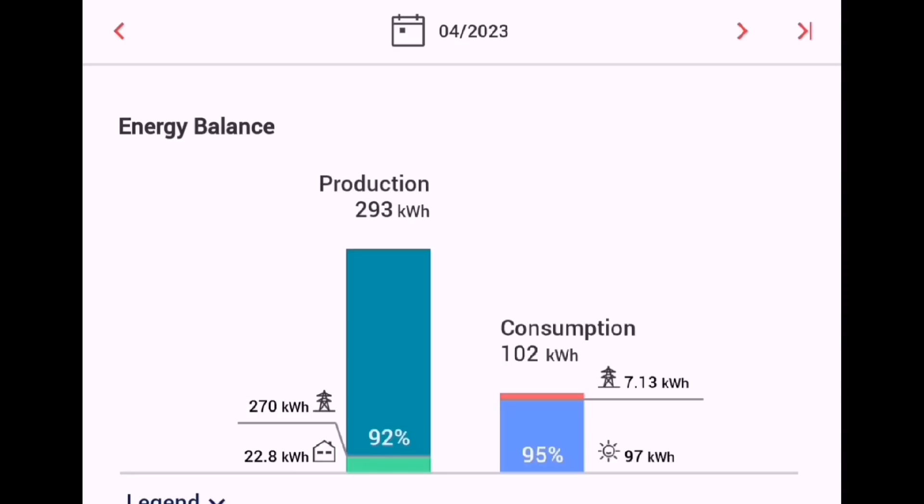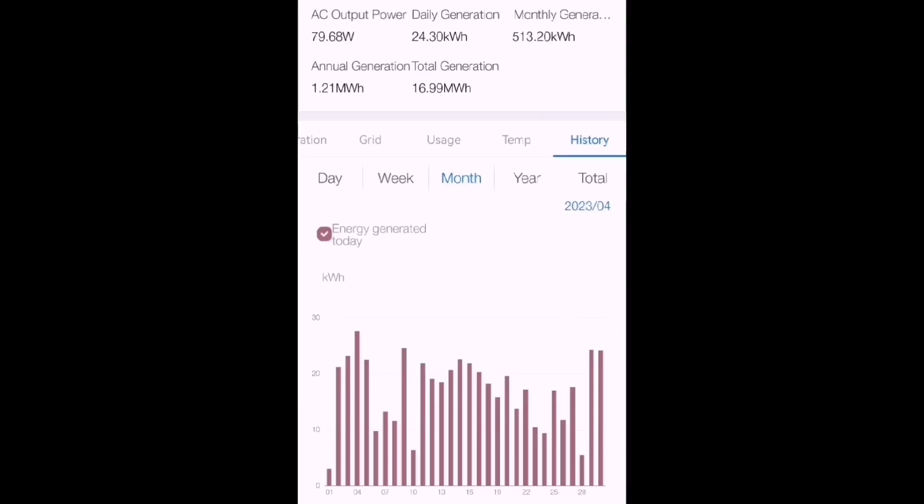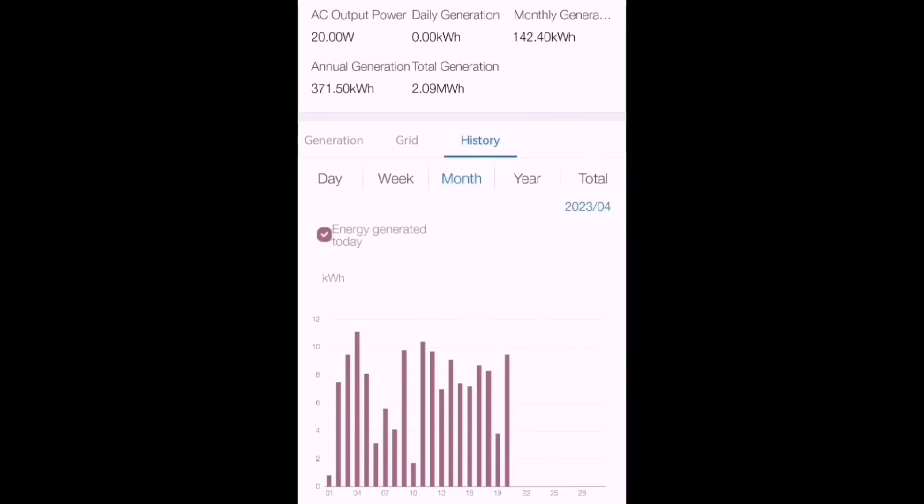That 293 kWh is from our Solis array — 2.4 kW of solar panels on a 2 kW inverter. Our first, main array produced 513.2 kWh, peaking at just over 27 kWh on the 4th of April. I've always said if that array gets over 500 kWh, we can be self-sustaining. Our latest Solis inverter is a 2.5 kW unit connected to 1.1 kW of south-facing panels on the garage roof and 1.8 kW of gable-mounted panels on the gable wall.